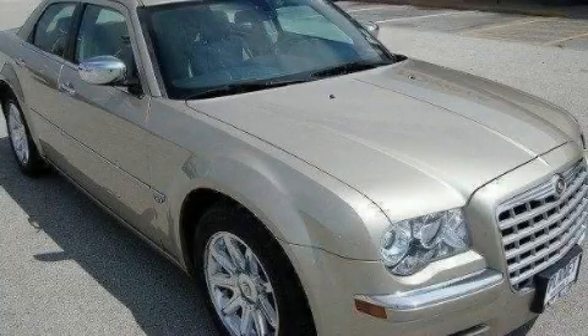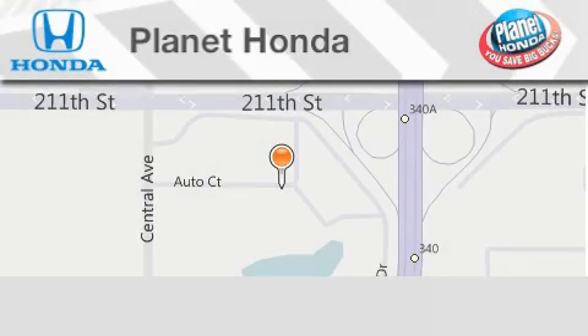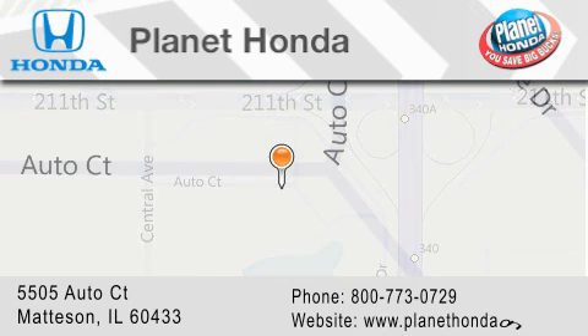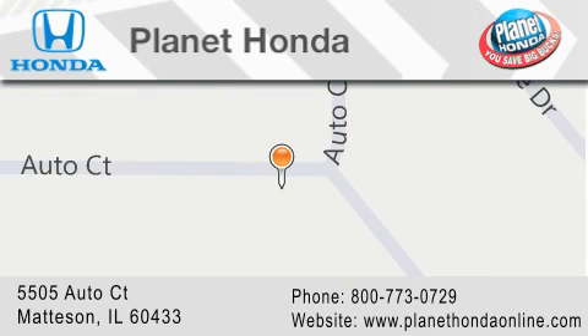This vehicle is sure to sell fast. Call and arrange your test drive today. Planet Honda is located at 5505 Autocourt in the Madison Auto Mall. Visit us online at planethondaonline.com.